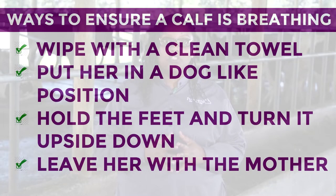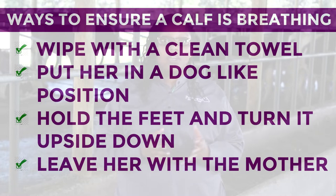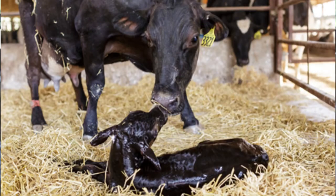What are some of the important husbandry practices for a calf in the first 24 hours? One, we have to ensure that it's breathing. We have several ways to ensure that the calf is breathing: use a clean towel to wipe any mucus from the nose or mouth; put her in a dog-like position with all her feet extended to open up her chest; hold her feet and turn her upside down; or you can leave her with the mother and she will clean her by licking.